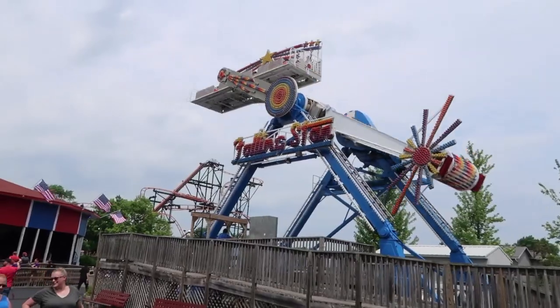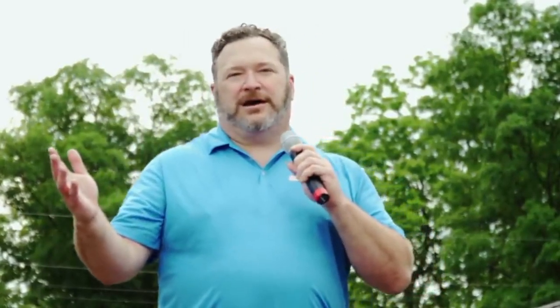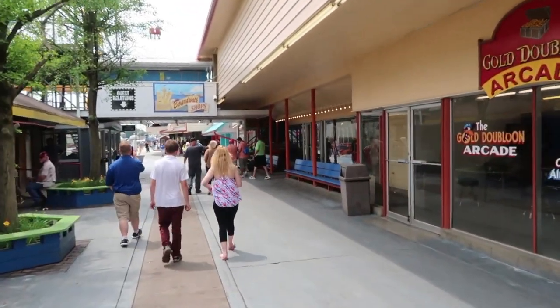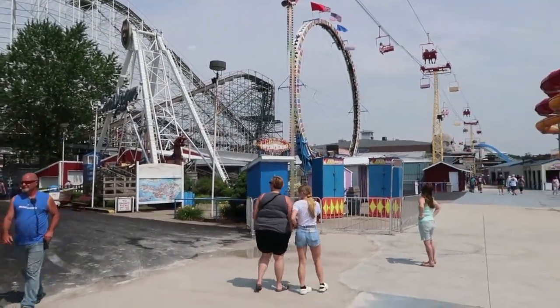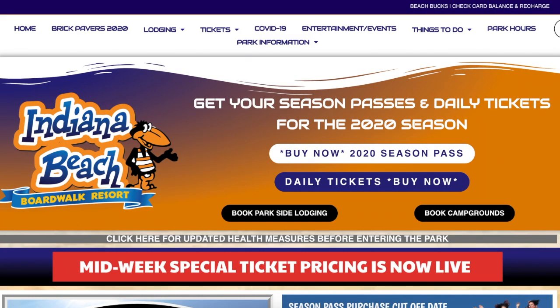I love Indiana Beach and was extremely excited to hear about its purchase and new owner. I've been living vicariously online to see what is going on because unfortunately I am not able to be there right now. I've been seeing a lot of videos on YouTube about opening day and a couple of photos, but I decided to go right to the source and look at Indiana Beach's website.